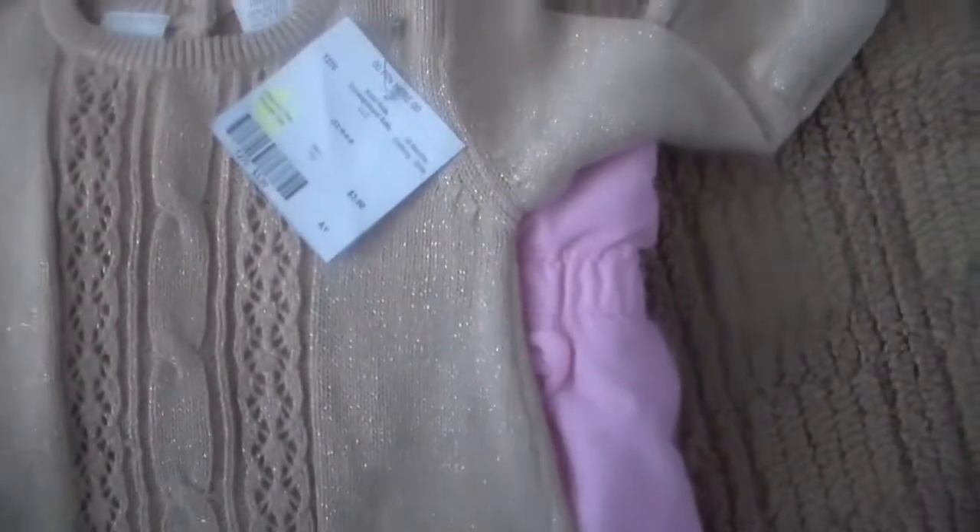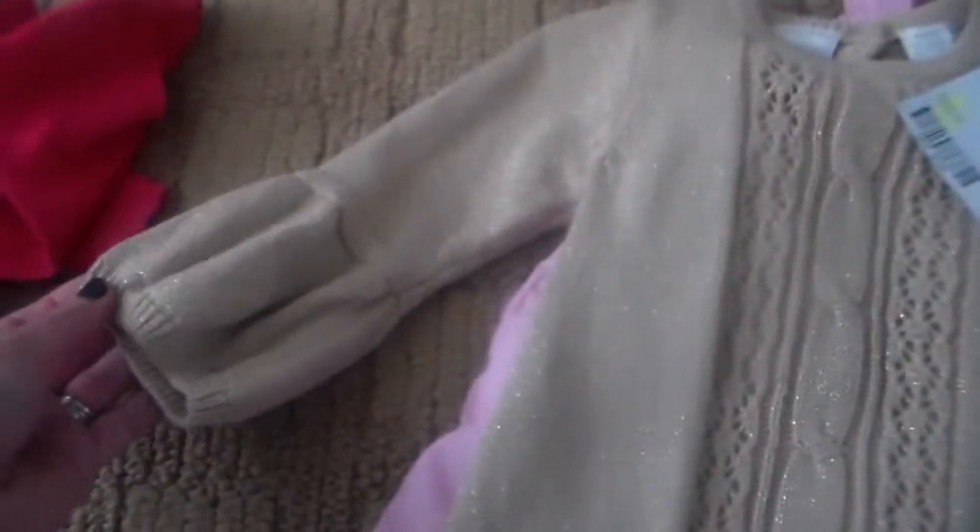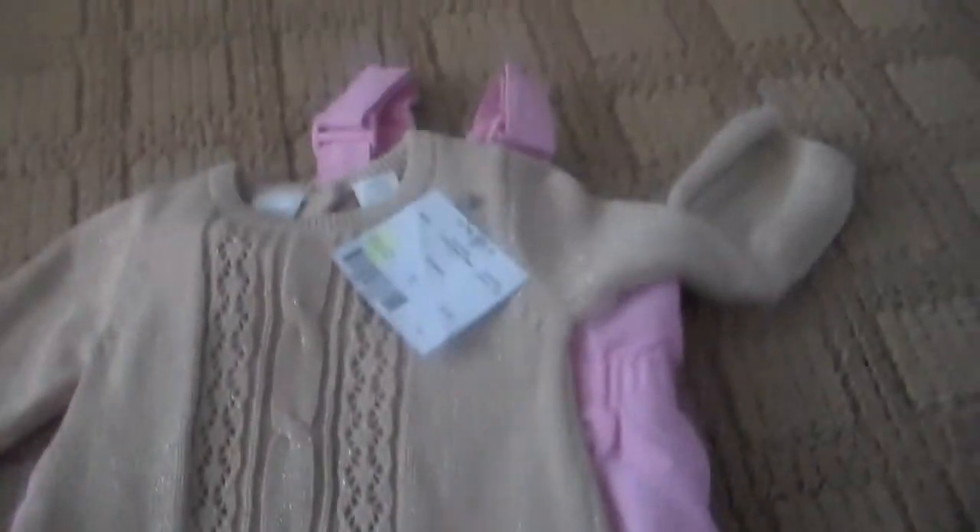Next was this little — I think it's Koala Kids brand, just from Toys R Us — gold, beige with gold. It has like gold yarn flecks in it. Sweater dress with these cute little sleeves on it. This is 18 months. I thought this would be great just for the winter holiday season — put her in some tights and little boots that I have for this.